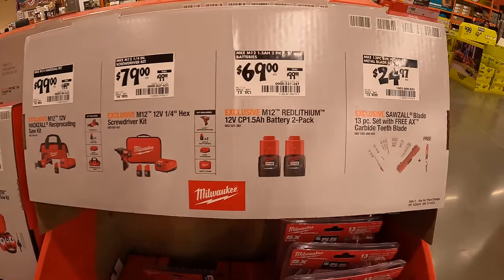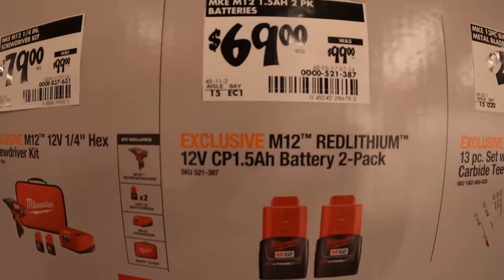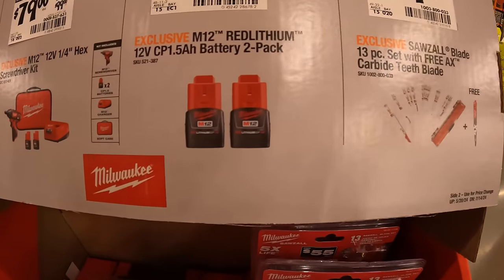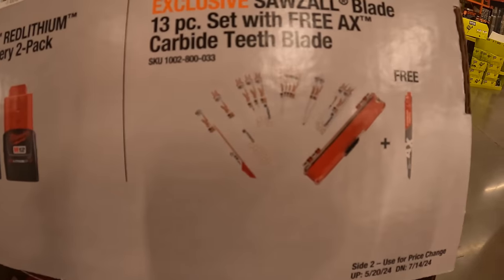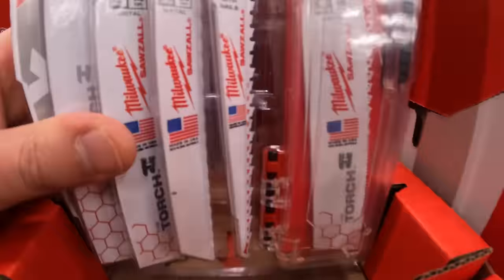$69 — was $99 — for two 1.5 amp hour M12 batteries. Before, that used to be for one battery a few months ago. $24.97 for the 13-piece set with 3X carbide teeth blade, comes with a hard case.